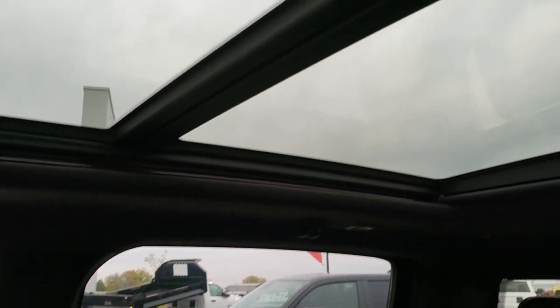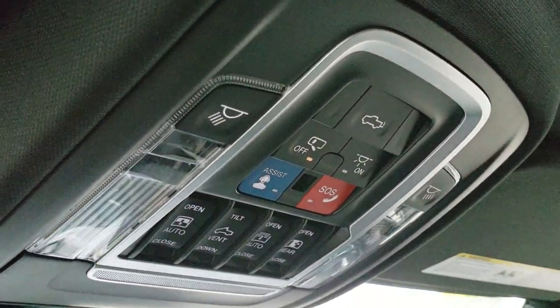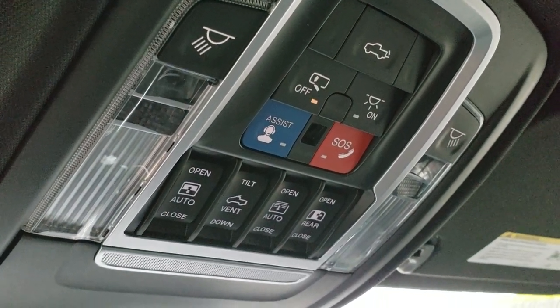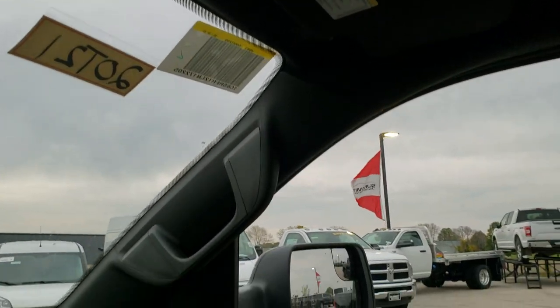This one also comes with the panoramic dual-pane sunroof. Up on the overhead console you get your assist and SOS buttons, power down tailgate button, sunroof and rear power slide and rear window controls. You also have your HomeLink buttons for garage door, security systems, and lighting systems.